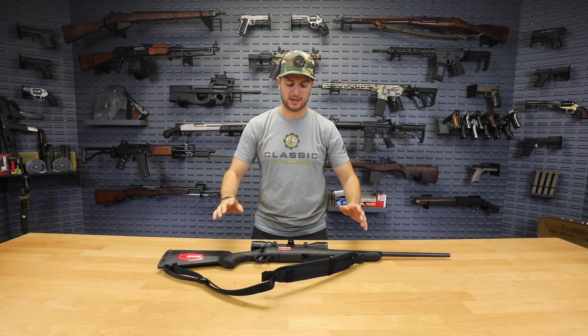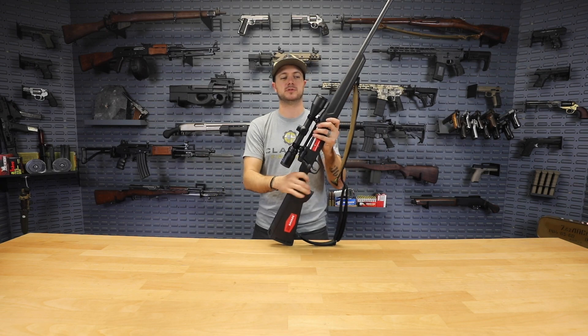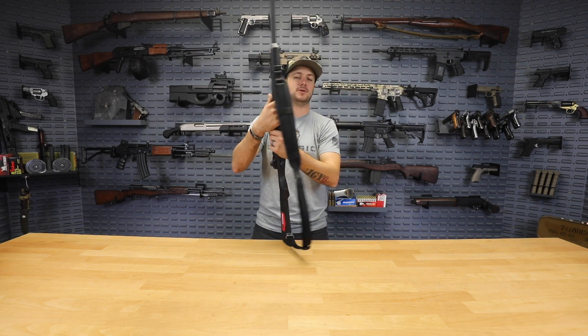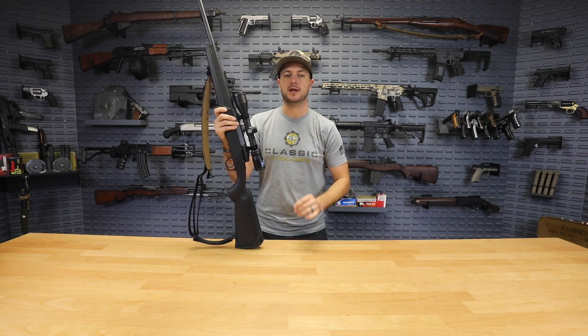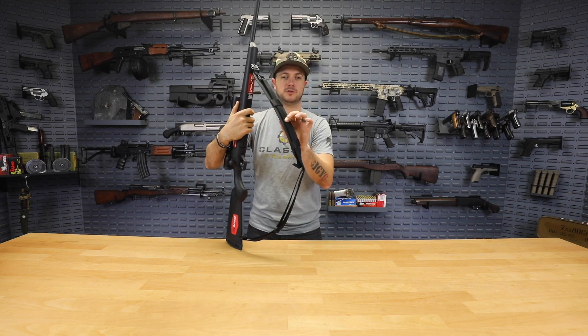The next deal we've got right here is on our Savage Axis rifles. You can pick up the standard Savage Axis right now with that $75 mail-in rebate that's currently going on — it ends next week, so don't miss out. You can pick up the standard Savage Axis for $165 with that $75 mail-in rebate. That is awesome.